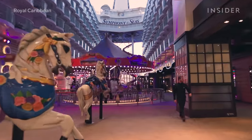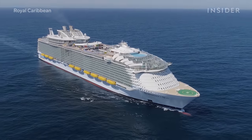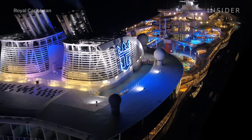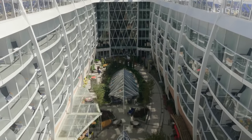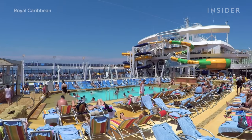The Symphony of the Seas is 1,188 feet long — that's longer than the Eiffel Tower standing upright. It has a total of 18 decks and can hold up to 6,680 guests. That's plenty of adventure-loving cruisers on one ship.